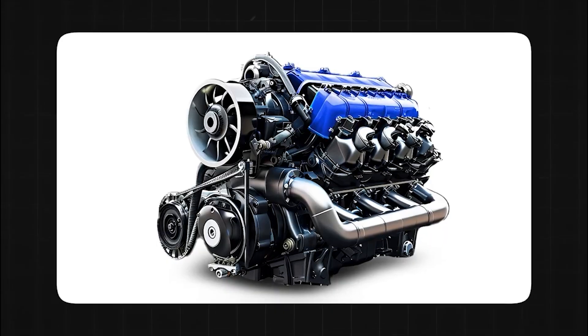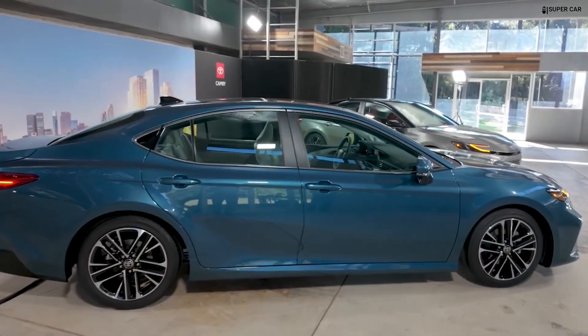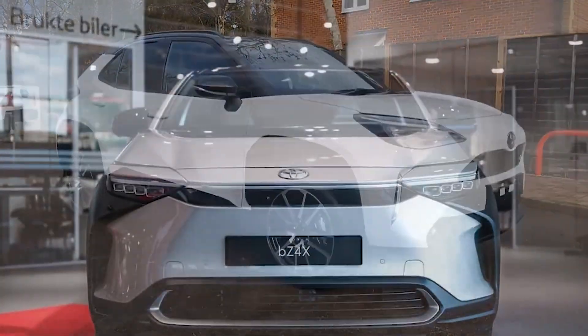In this video, we will delve into the details of Toyota's latest engine, explore how it works, and discuss the company's vision for the future of the automotive industry. Let's get started.